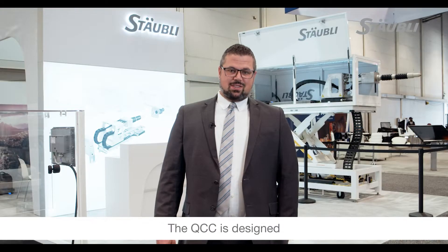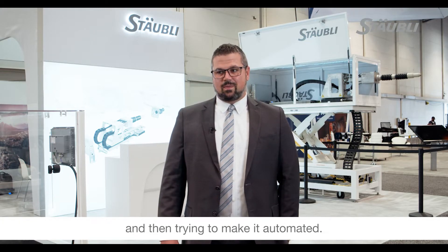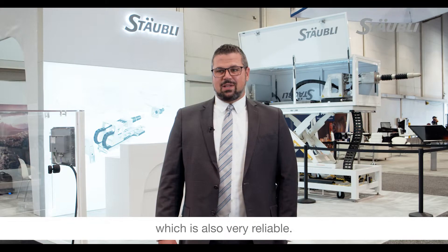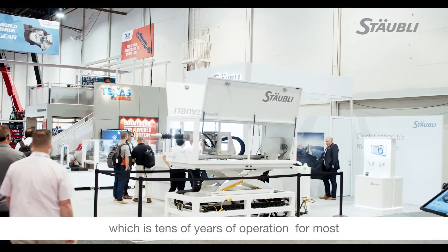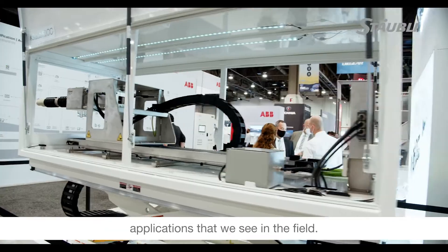The QCC is designed from the ground up to be automated — not taking a manual plug and trying to make it automated. It's purpose-built for automation, which allows it to be a very safe, high-power automated connection that is also very reliable. The QCC is rated at over a hundred thousand maintenance cycles, which is tens of years of operation for most applications we see in the field.